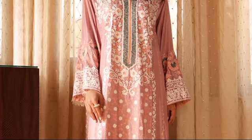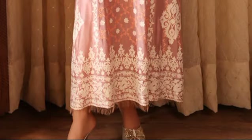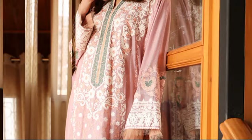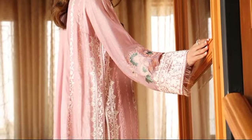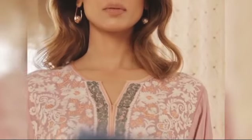ILSA in Zephyr Pink is a breathtaking embodiment of delicate beauty and timeless grace, priced at $50,000 for the Stitch Article. Crafted from luxurious cotton net fabric, this exquisite shirt features intricate embroidery adorning the front, back, and sleeves, creating a mesmerizing symphony of elegance and charm.